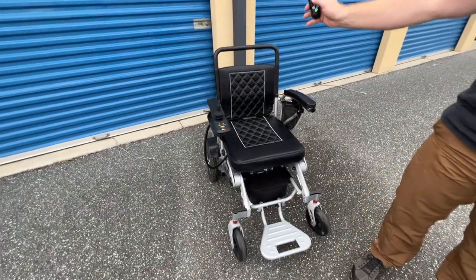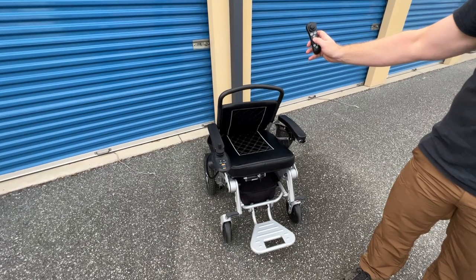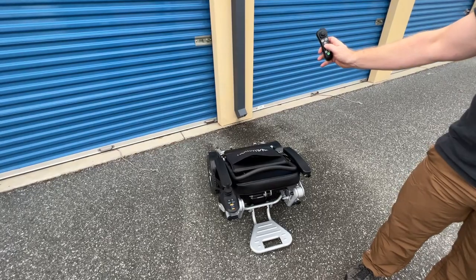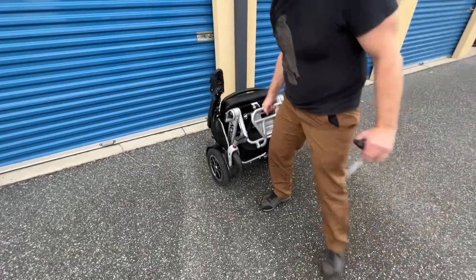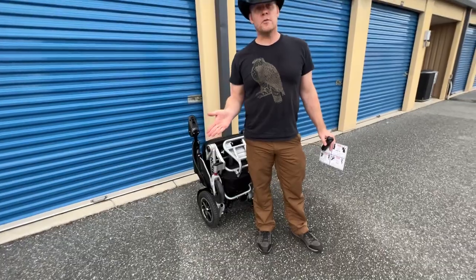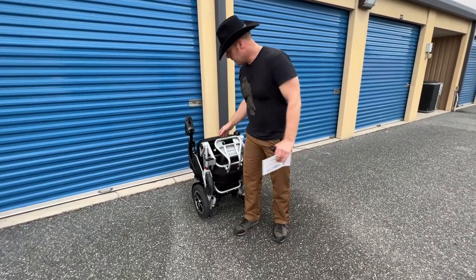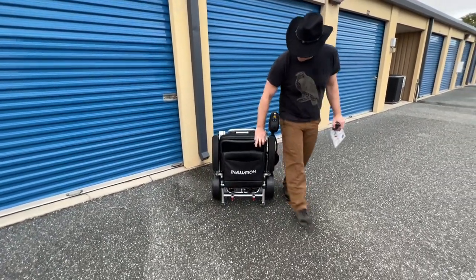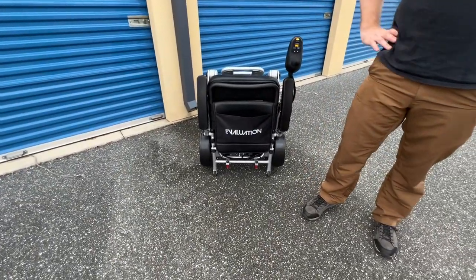The chair folds and unfolds with the remote control — one of the very few chairs on the market that does so. And you can probably remember that I called this the 'Evaluation.' That says 'Evolution,' not 'Evaluation.'